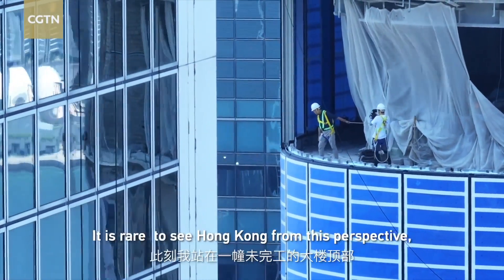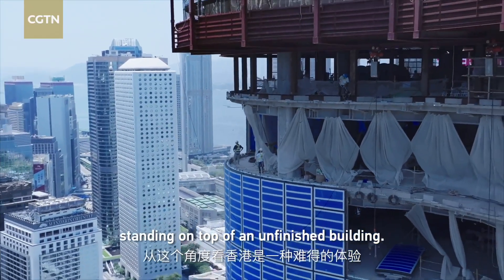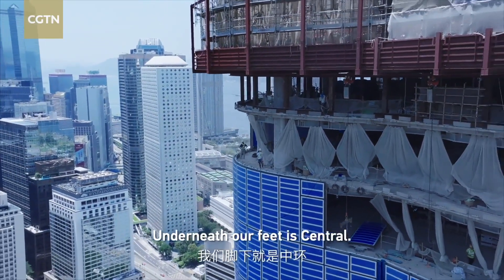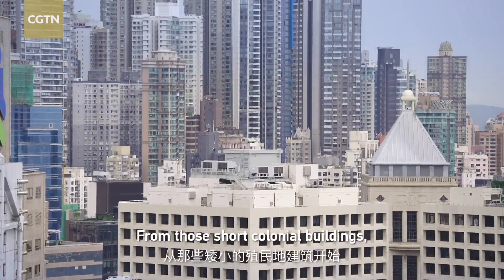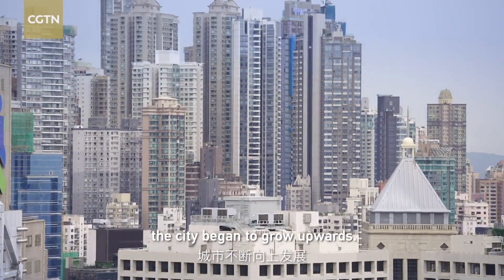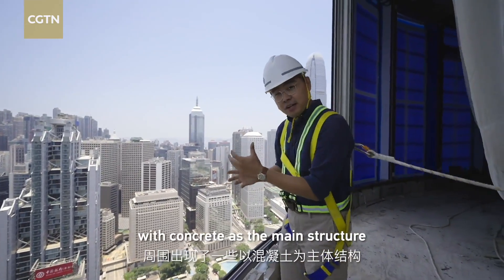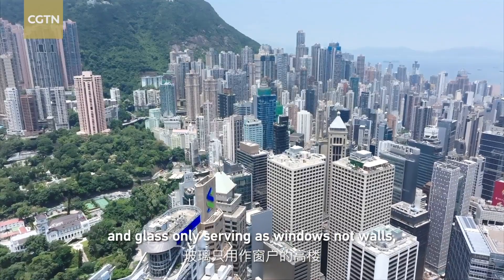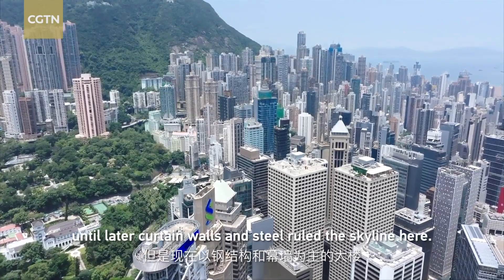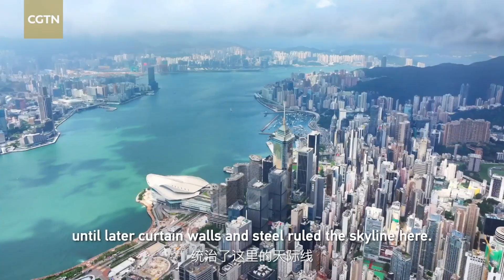It's rare to see Hong Kong from this perspective, standing on the top of an unfinished building. Underneath our feet is Central, and from those short colonial buildings, the city begins to grow upwards. Some taller buildings pierce upward with concrete as structure, and glass can only serve as windows, not walls. Until later, curtain walls and steel rule the skyline here.